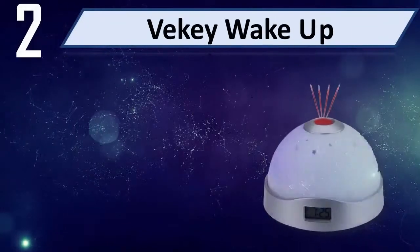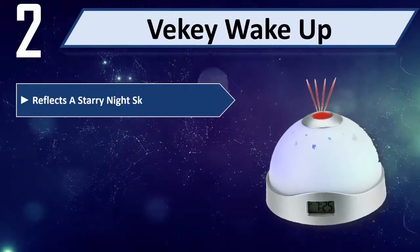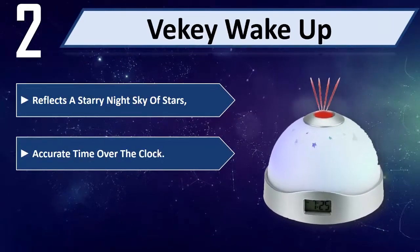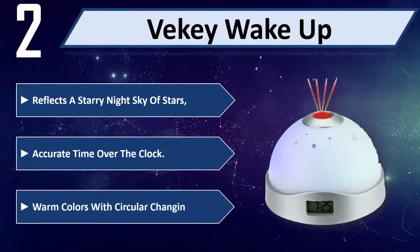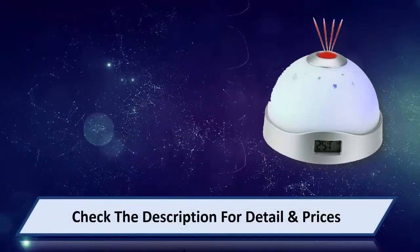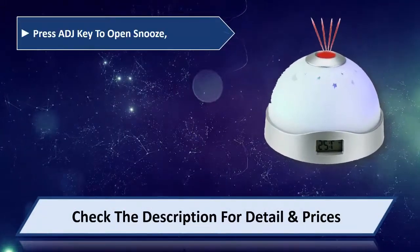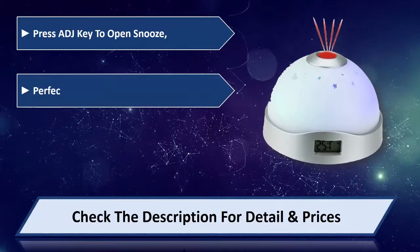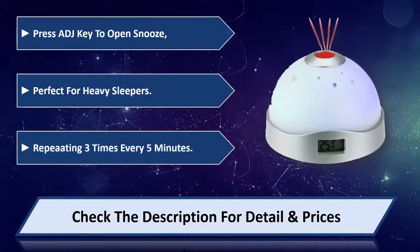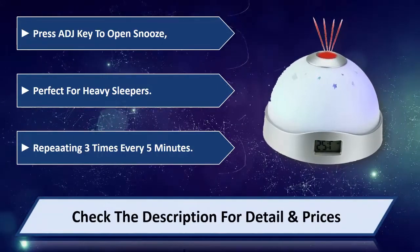Number 2: Beaky Wake Up. Reflects a starry night sky of stars and projects the accurate time. Features warm colors with circular changing light. Press the top button to open snooze, perfect for heavy sleepers. The alarm repeats 3 times every 5 minutes. Please check the description for details and price.